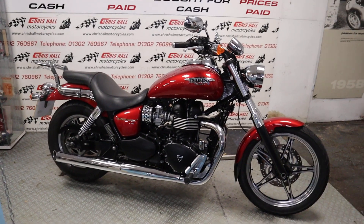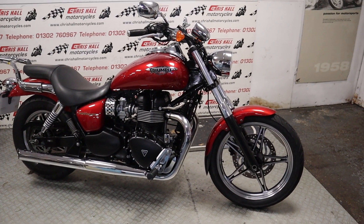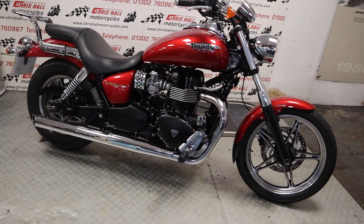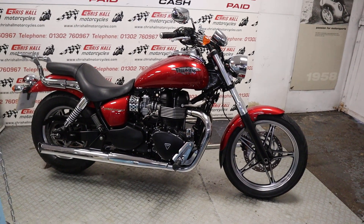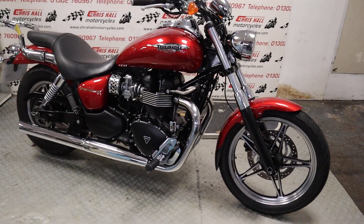Hello there folks and welcome to Chris Hull Motorcycles in Doncaster and welcome to the channel. I've got a really nice 2012 Triumph Speedmaster 865 — they are a nice looking cruiser these.